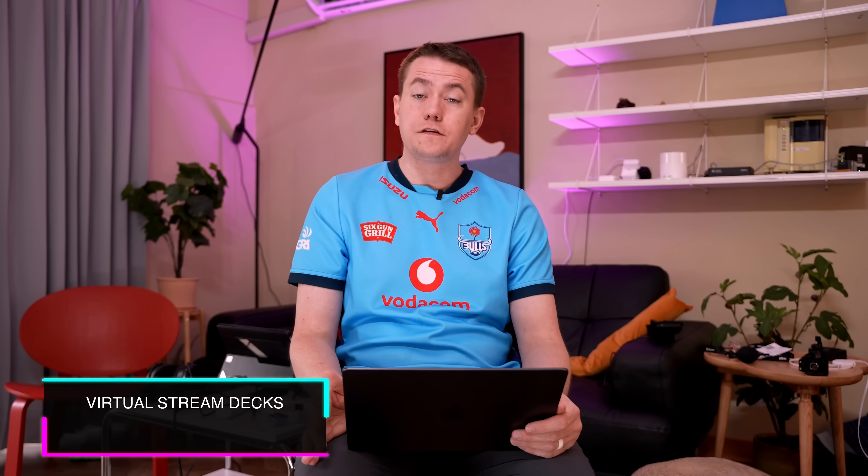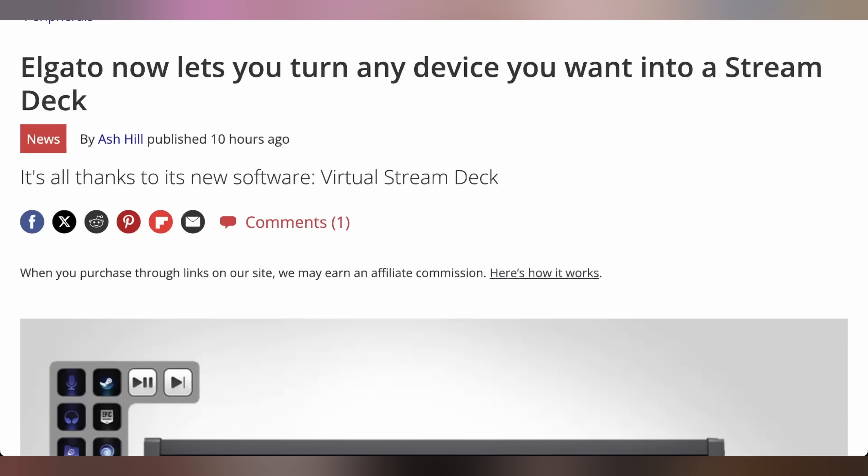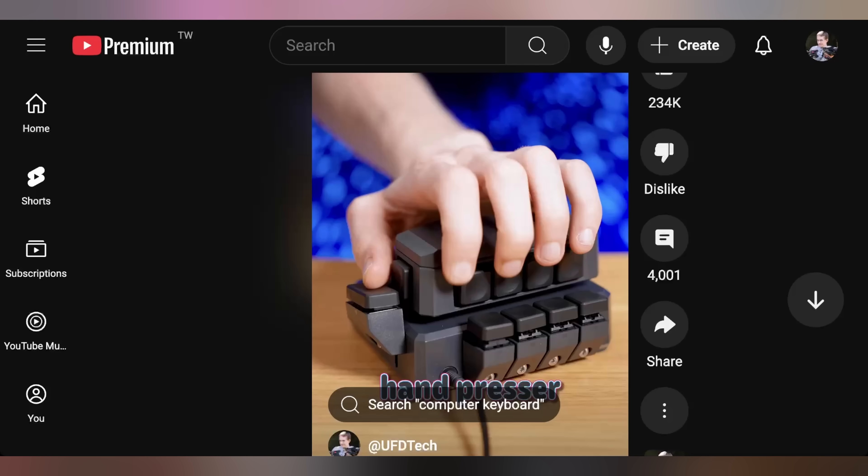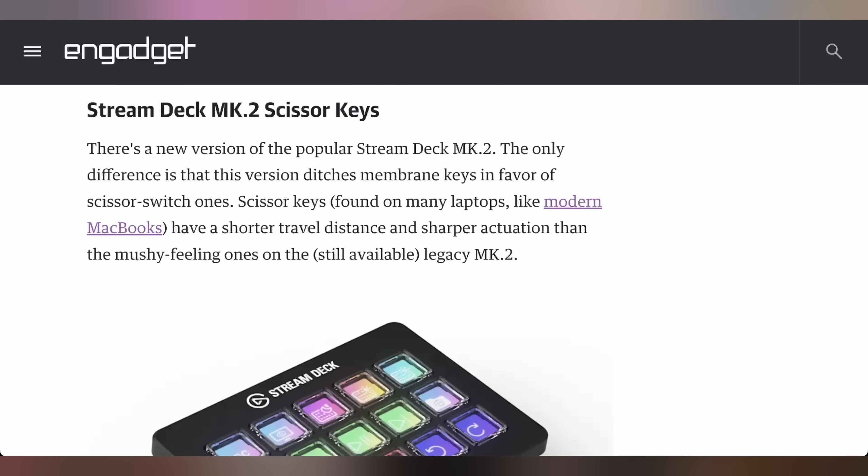Elgato is showing off a few new updates with their goal of bringing Stream Deck everywhere. A virtual Stream Deck is now being integrated into their application, allowing you to turn your own devices into a Stream Deck for macros and Elgato integration. They also showed off the Mark II Stream Deck with scissor keys, replacing the membrane keys in the current Mark II for sharper actuation and a nicer feel — though scissor keys had issues in some previous MacBooks, so we'll see how these hold up.